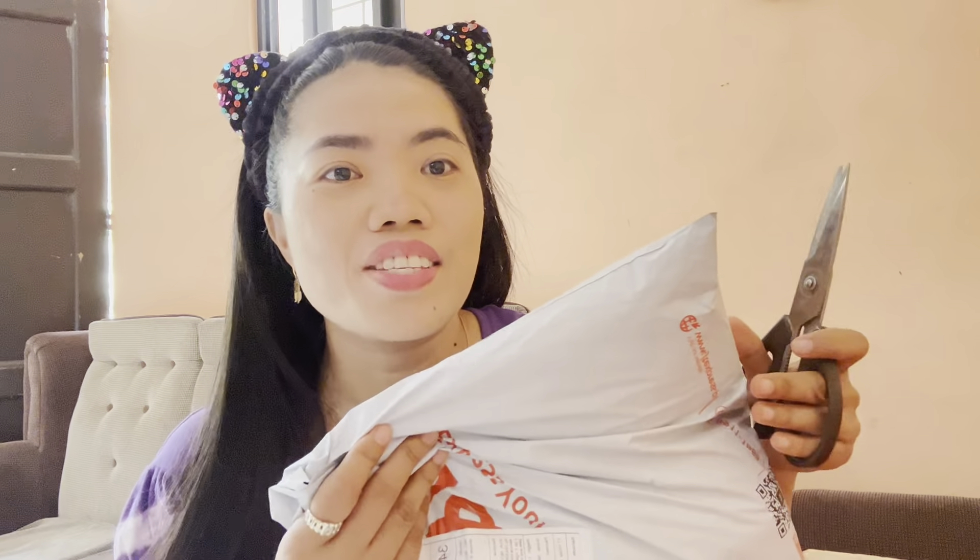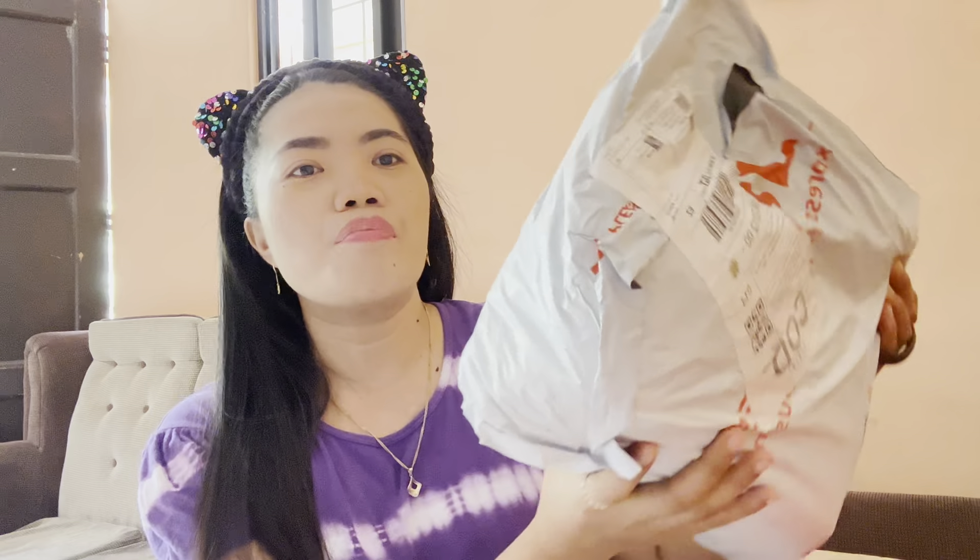Hello guys, welcome back to my channel. In today's video we will be opening this third parcel. Join me to open this third parcel — this is my third purchase in TikTok Shop and there are three items.